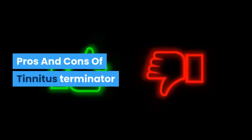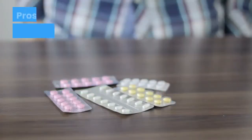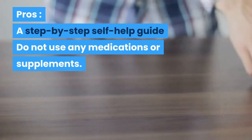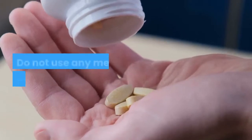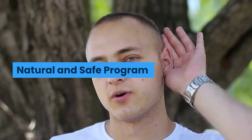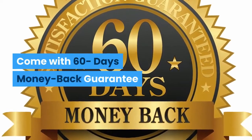Pros and cons of Tinnitus Terminator. Pros: a step-by-step self-help guide, does not use any medications or supplements, natural and safe program, and comes with a 60-day money-back guarantee.